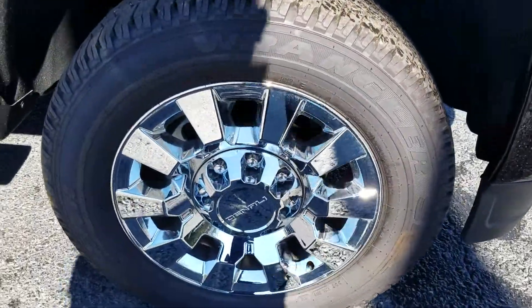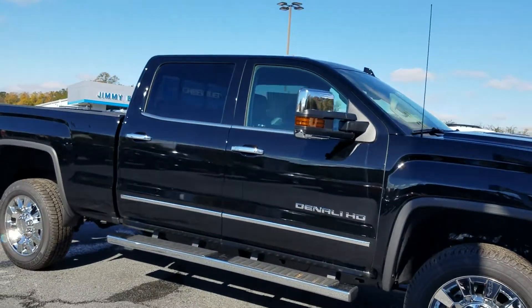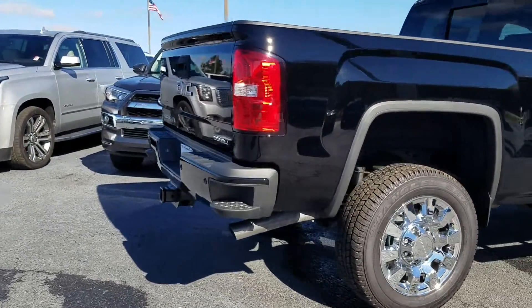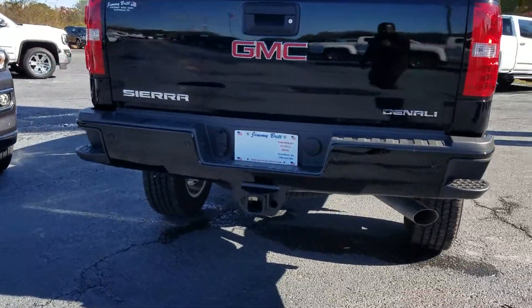Of course we've got this one standing on the 20 inch chrome wheels, has the standard running board, beautiful black exterior, also with the chrome accent around your door handles and windows. It's going to be fully equipped with the steps built into the back bumper and parking sensors as well.